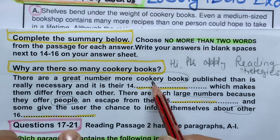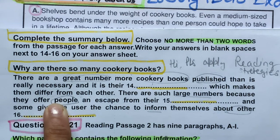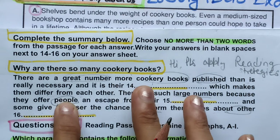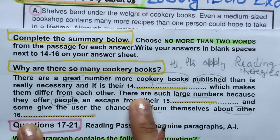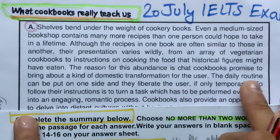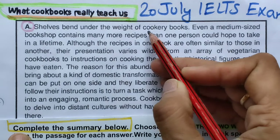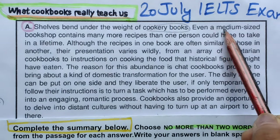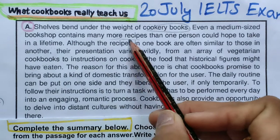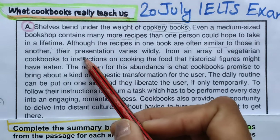I've read through the questions and identified key terms: cookery books, great number published, differ from each other. Note that the same words may not appear — there may be paraphrasing or synonyms. We will try to locate these in the first paragraph. If we don't find it in the first paragraph, we go to the second. The passage says shelves buckle under the weight of cookbooks — even a medium-sized bookshop contains more recipes than one person could hope to take in a lifetime.